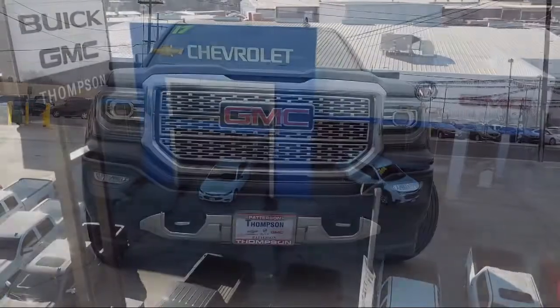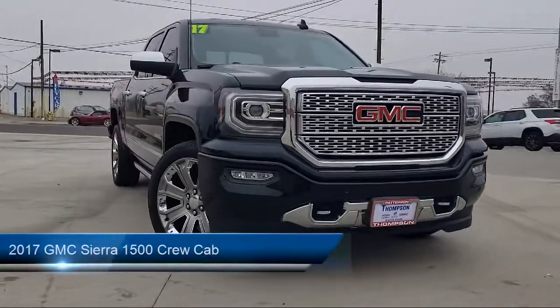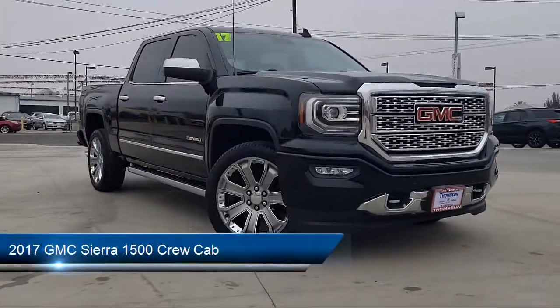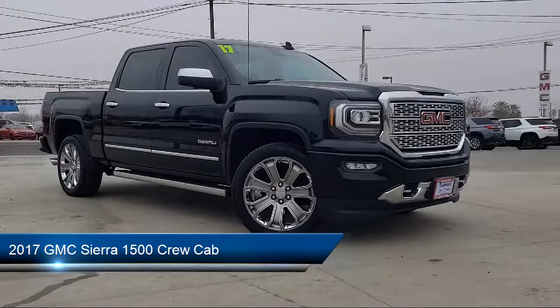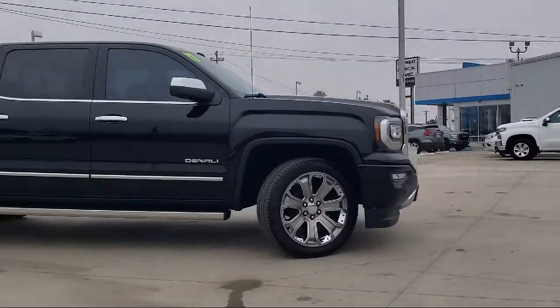Welcome to Thompson Chevrolet, and here's a look at one of our pre-owned vehicles from our great selection of cars, trucks, and SUVs. It comes equipped with Tow Package, Sirius XM Satellite Radio, Bluetooth Smartphone Integration, and Navigation.